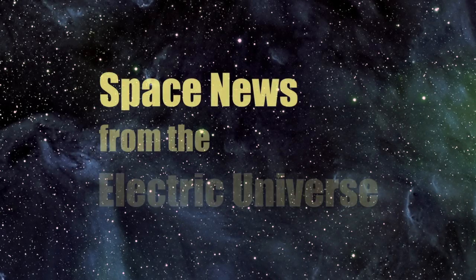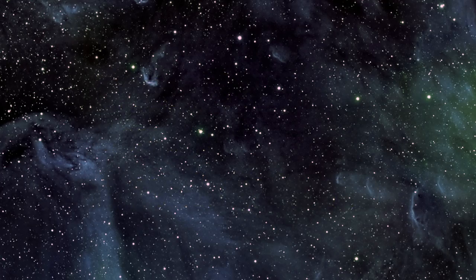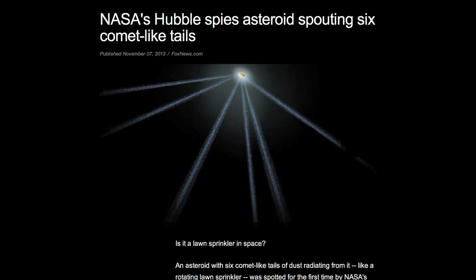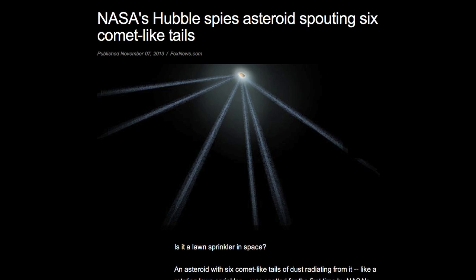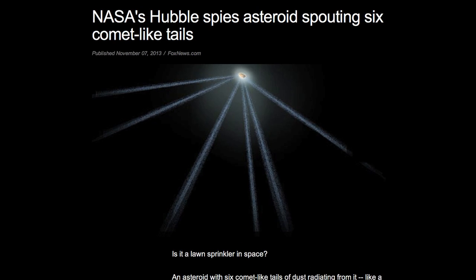Welcome to Space News from the Electric Universe, brought to you by the Thunderbolts Project at Thunderbolts.info. Astronomers working with the Hubble Space Telescope are expressing their complete bafflement over a recently observed asteroid's behavior.